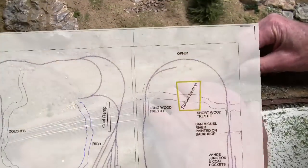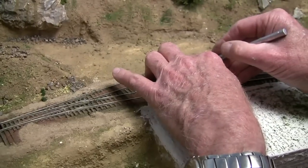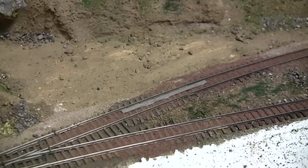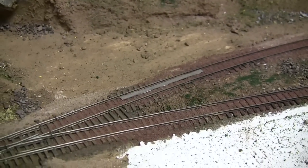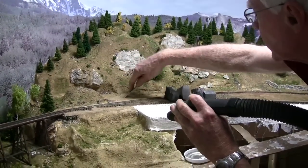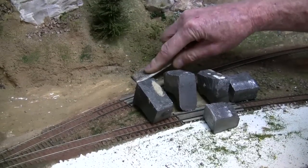Jim is now adding the grade crossing that was a part of the Ophir area. We used some pre-stained basswood strips fastened to the ties with tacky glue. The wood stain leaves the wood weathered. We'll add some dirt to the tops once all the pieces are glued in place. We vacuumed any loose gravel to level off the road, then a spatula was used to smooth out the road surface.